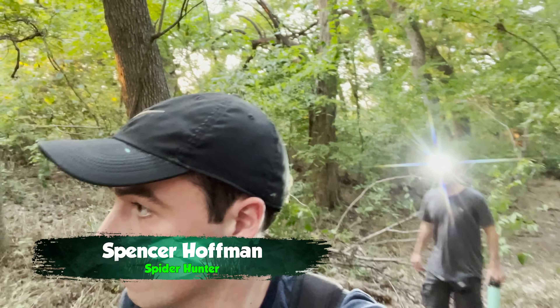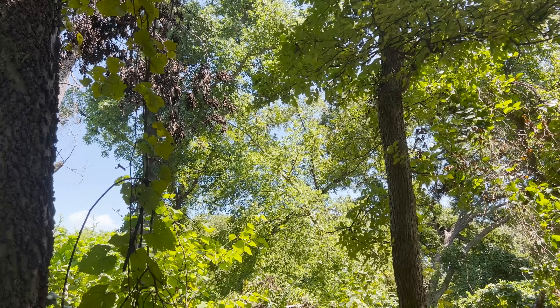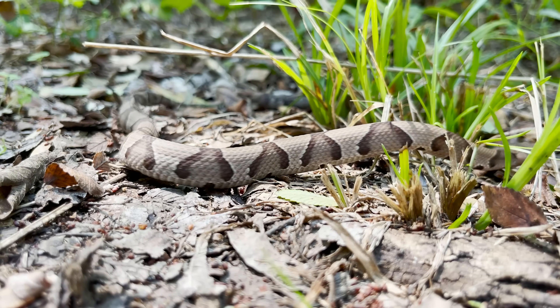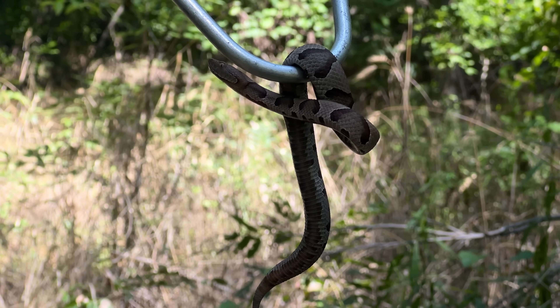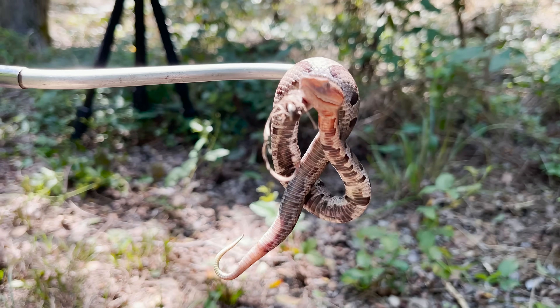I'm Spencer Hoffman, and I'm in the forests of North Texas searching for giant black widows. But this patch of woods is crawling with Copperheads and other snakes, so I thought this would be a great opportunity to debunk some common misconceptions about my absolute favorite snakes.